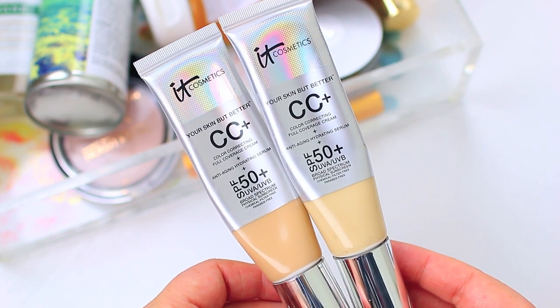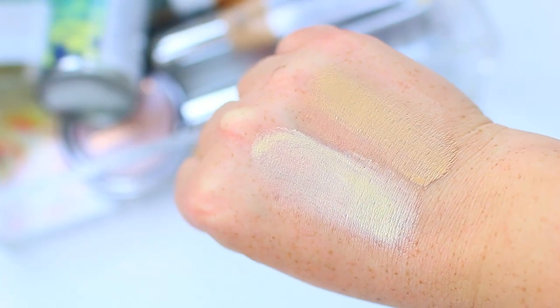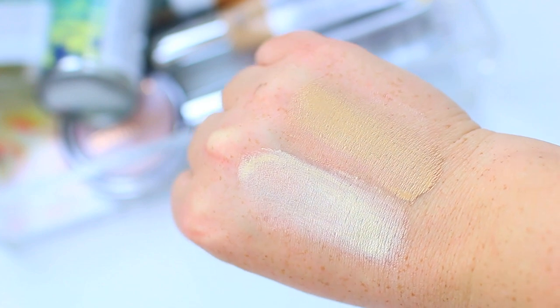Right now I'm mixing the shade Fair with the shade Light. Most of the time I wear the shade Fair, but I do have a very slight tan from my summer vacation which is quickly fading, so I'm sure I'll make it back into just wearing Light. But for now, when I mix these, it kind of creates the perfect combination for me.